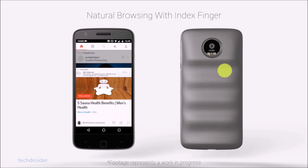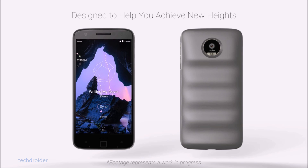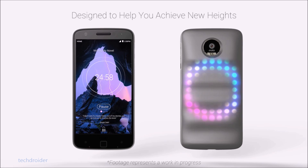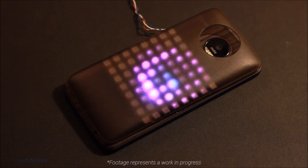It also features more battery life and superior grip. All you have to do is swipe on the back of your module and the action will get initiated on your smartphone. Here's the working prototype of this upcoming Moto Mod.